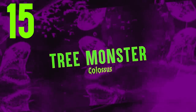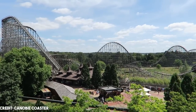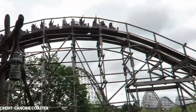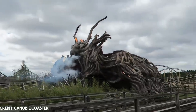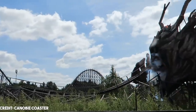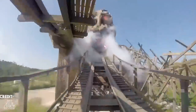Beginning with Tree Monster Colossus. Colossus is a large and intimidating wooden roller coaster in Hyde Park. This is Europe's fastest and tallest wooden roller coaster, but the ride has more terrifying aspects. In 2019, the ride reopened after a refurbishment with the addition of a huge tree monster that increases the scare factor of the ride. The monster looks very realistic, as it was constructed with great attention to detail. A chilling sight to witness indeed.